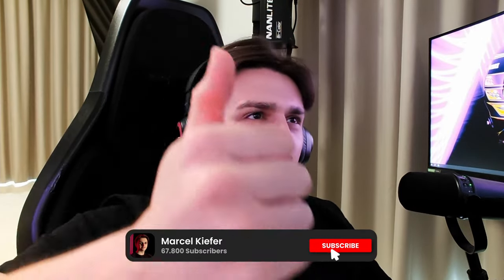And with that, I wish you a lovely day. I hope you enjoyed it. If you did, smash the like button, subscribe, hit the bell, leave a comment and follow me on Instagram. I would really appreciate it. Have a lovely one — see you in the next one. Peace.